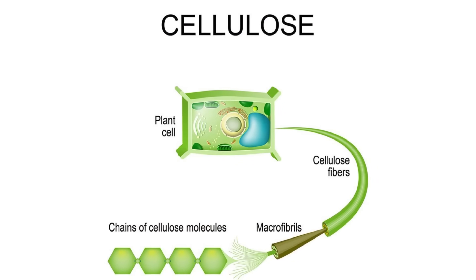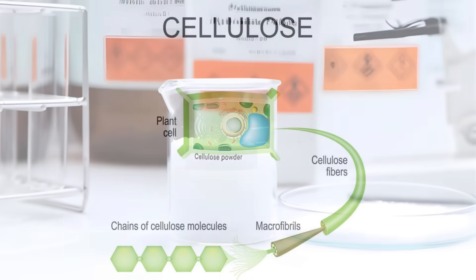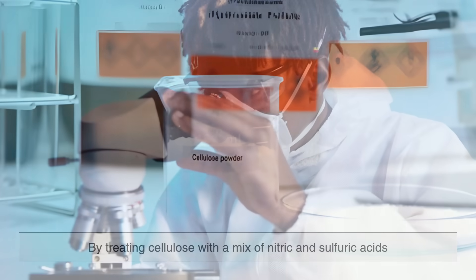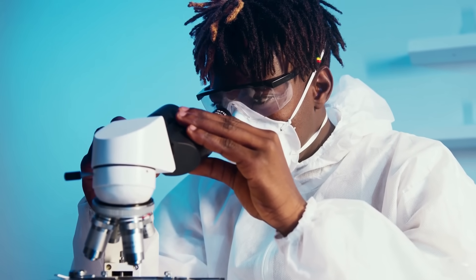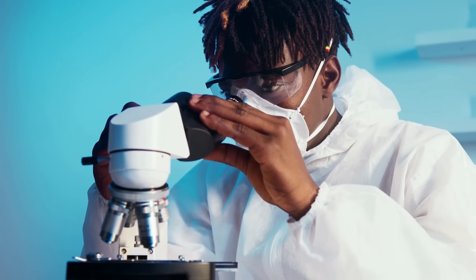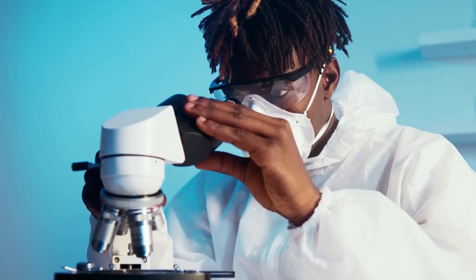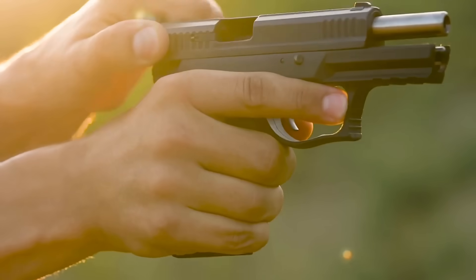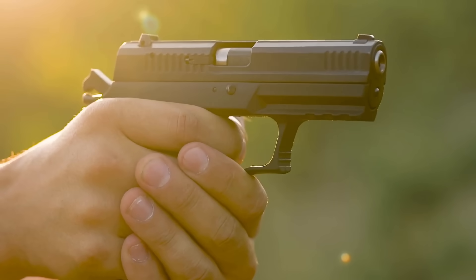Nitrocellulose comes from the same material found in plants and cotton. By treating cellulose with a mix of nitric and sulfuric acids, chemists were able to create an explosive material that released far more energy while producing minimal smoke. This chemical innovation changed everything about how firearms worked.